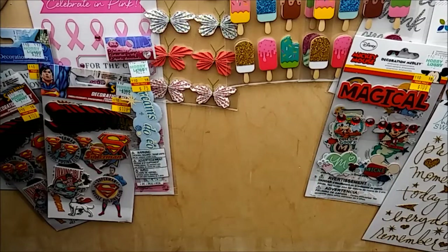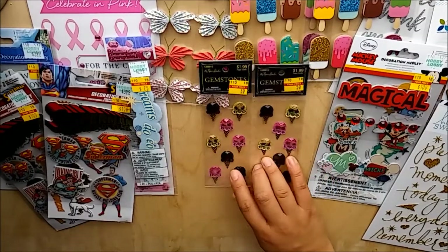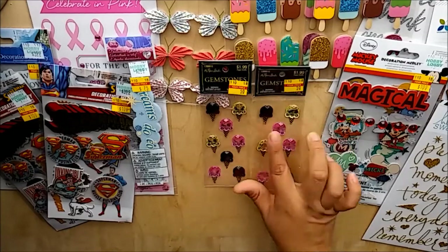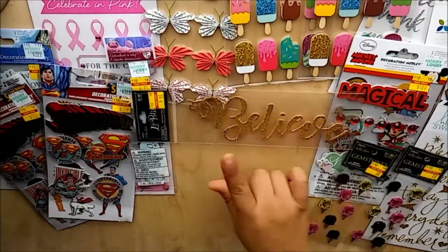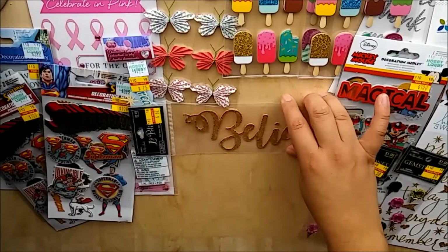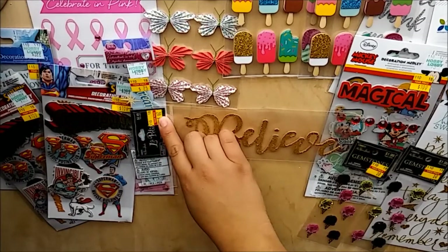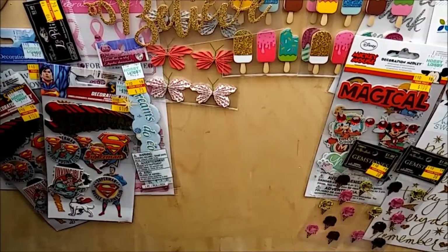Then I found these super cute gem snow cones for $0.50 a piece, regular price $1.99 - great for summer, so I picked up two. I also picked up this 'Believe' phone sticker in gold glitter - regular price, paid $0.62 for it. I thought that was great, maybe for Christmas or the front of my December daily.